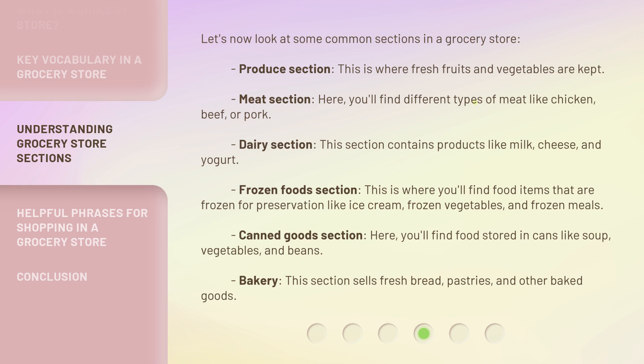Dairy section — this section contains products like milk, cheese, and yogurt. Frozen foods section — this is where you'll find food items that are frozen for preservation, like ice cream, frozen vegetables, and frozen meals.